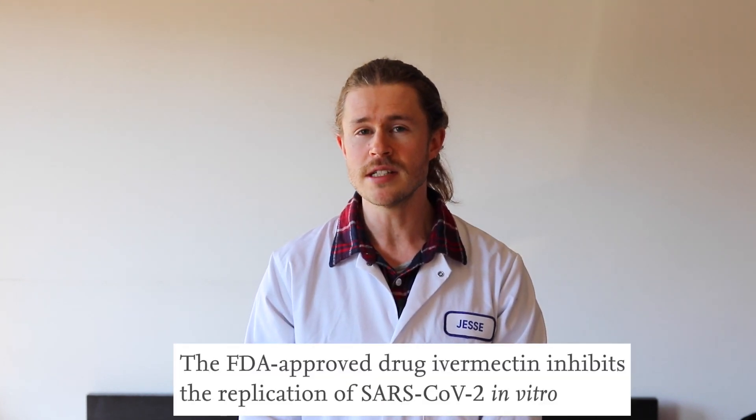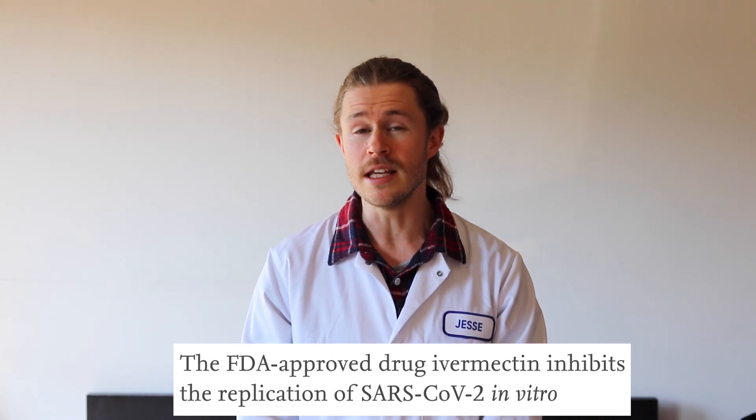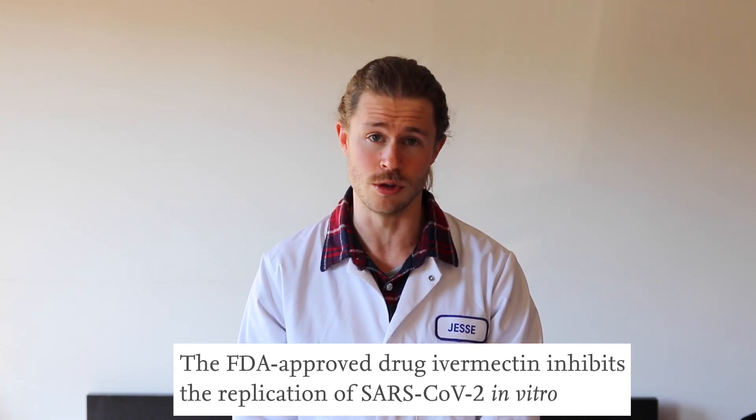So does Ivermectin work for COVID-19? There's no compelling evidence to demonstrate that Ivermectin is safe or effective for the treatment or prevention of COVID-19. It's true that a study in April of 2020 proved that Ivermectin does inhibit the growth of the COVID-19 virus in vitro — that means in a test tube. But since then, there have been many small-scale studies all around the world trying to prove that Ivermectin is effective for treating COVID-19.